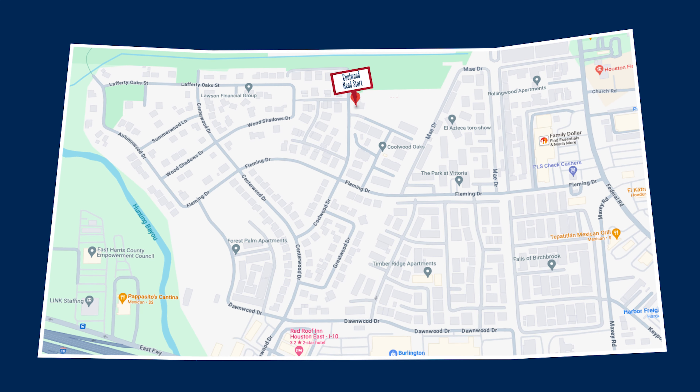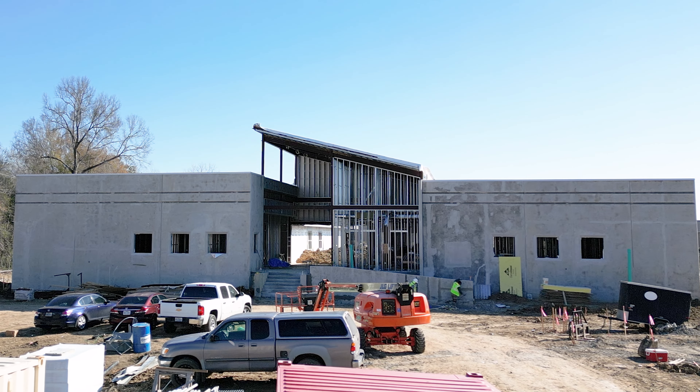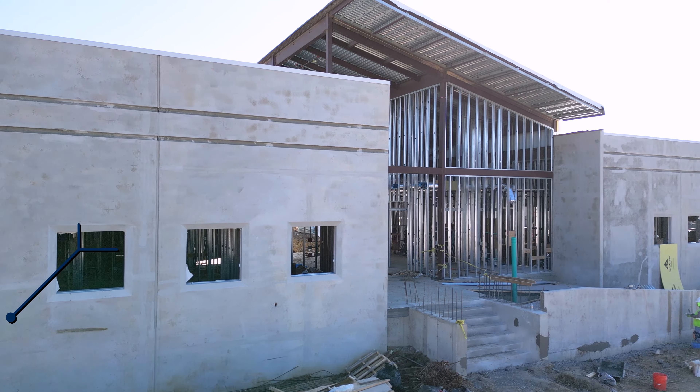Growth and updates continue in and around HCDE. Our first stop is at the new construction at the Coolwood Head Start Center, located at 767 Coolwood Drive.